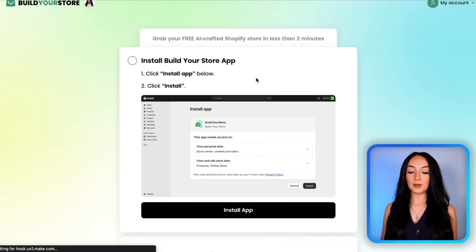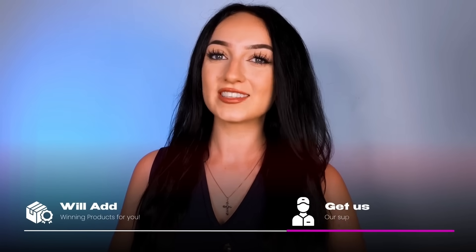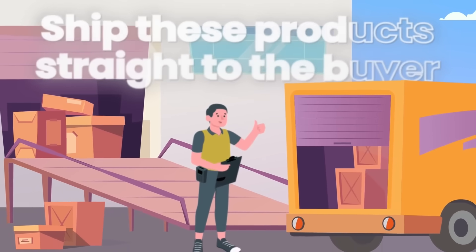Now we just give the AI store builder permission to design your store on Shopify — just install the app, hit 'customize my store' and you're going to watch it get to work. As you're going through the step-by-step system, we're going to talk about products. Obviously we can't just have an empty store, so this AI store builder will also add winning products for you and get you your suppliers. The suppliers are going to ship these products straight to the buyers and you keep the profits. They're already priced so you make a profit from each one.